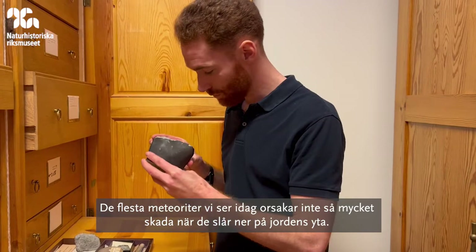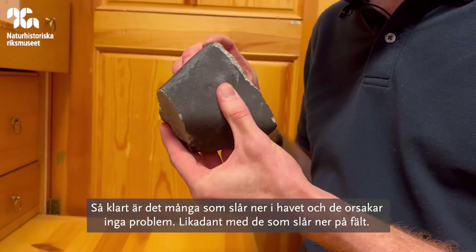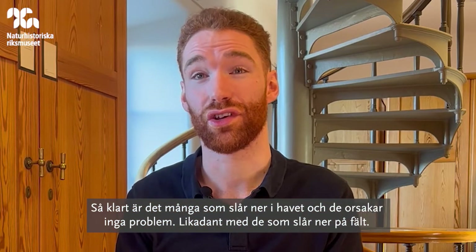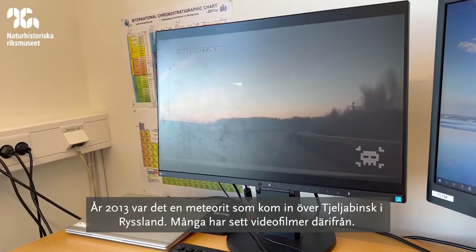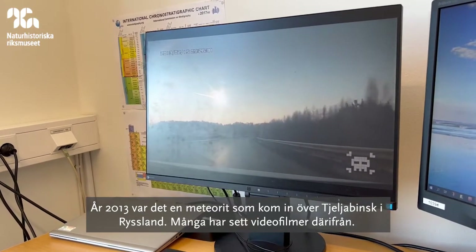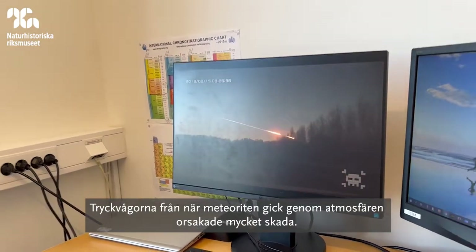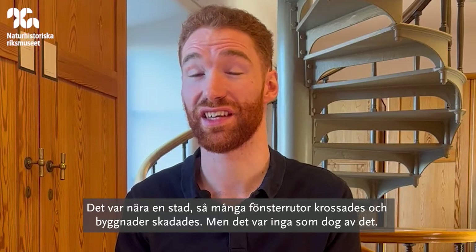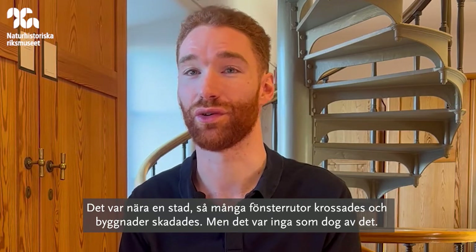Most meteorites today don't cause much damage when they land on the Earth's surface. A lot land in the oceans and don't cause any trouble; some just land in fields. In 2013, there was one that came in over Chelyabinsk in Russia — a lot of people have seen footage of it. The shock wave as it entered the atmosphere caused a lot of damage. It was near a city, so a lot of windows were smashed and buildings damaged, but there was no loss of life from that.